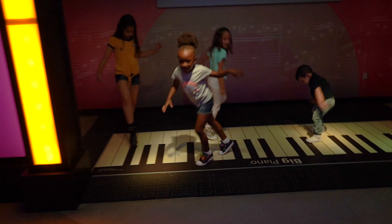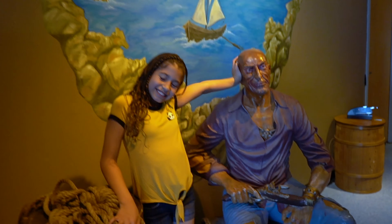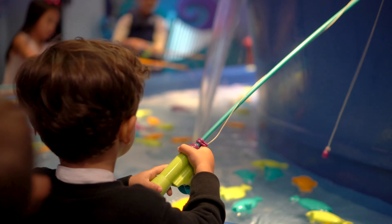I made slime and I added pink pom poms. I love glue, that's my favorite color. We made it with glue, activator and food coloring.